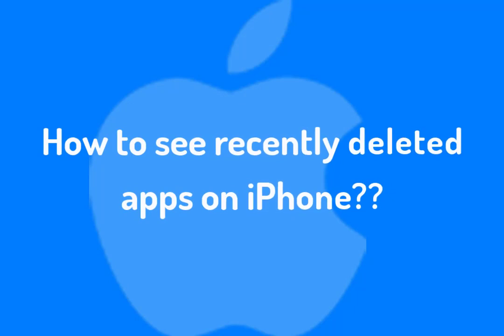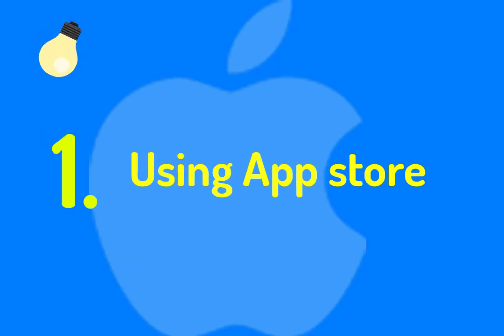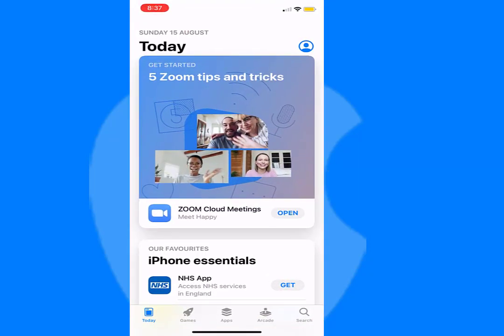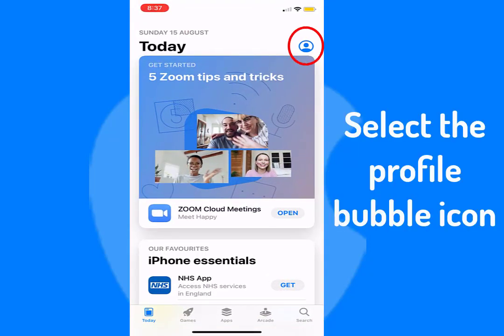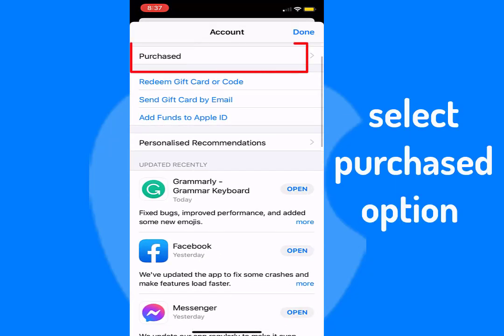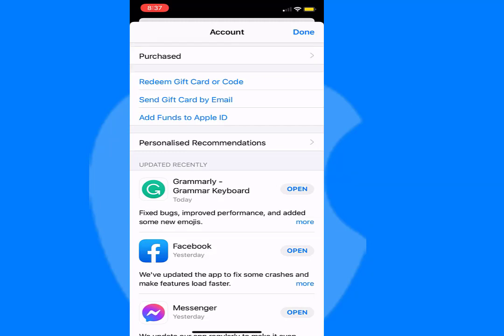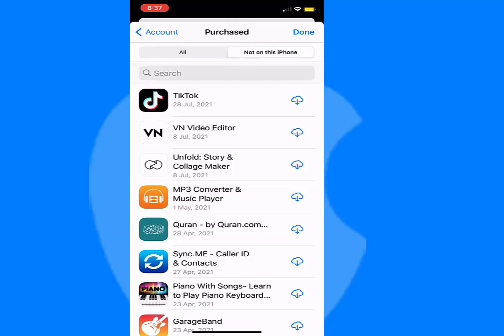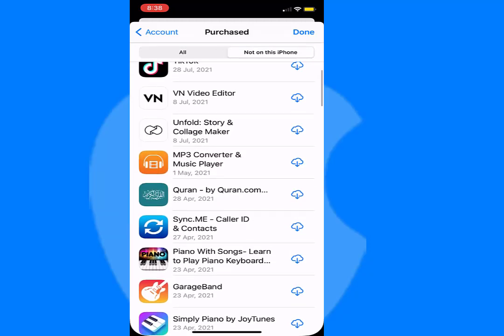Do you know how to see recently deleted apps? You can see the list of recently deleted apps in two ways. Number one: check deleted apps using the App Store. Open the App Store on your iPhone, select the profile bubble icon on the top right side of the screen, select the Purchased option, then tap on 'Not on this iPhone' and you can see the apps that you just deleted recently.